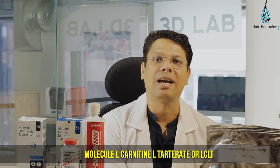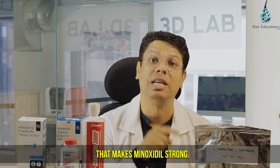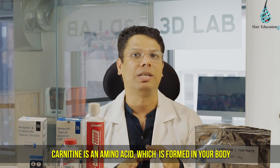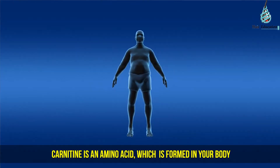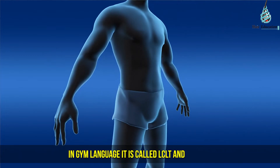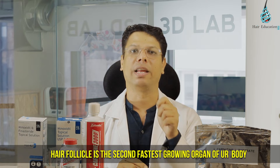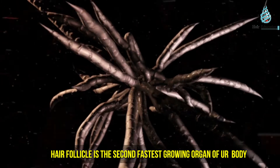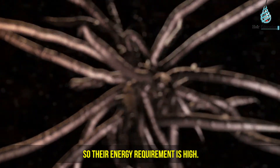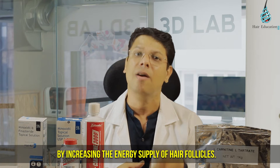Now let's talk about the molecule L-carnitine L-tartrate, or LCLT, that makes minoxidil strong. L-carnitine is an amino acid which is formed in your body — it converts fat into energy, so it is used for weight loss. In gym language it is called LCLT and in scientific language it is called L-carnitine L-tartrate. Hair follicle is the second fastest growing organ of your body, so their energy requirement is high, while LCLT provides fast energy.